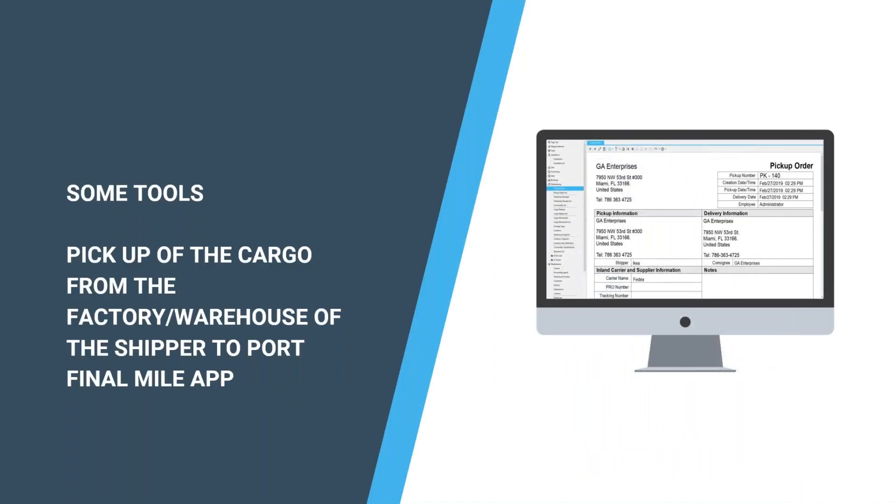We have tools to show you how you can use technology for the pickup order, avoiding excessive documentation and paperwork — from picking up cargo at the factory or warehouse to taking it to the port, and for final-mile delivery at destination. Let me show you a quick video of our application for final-mile delivery.